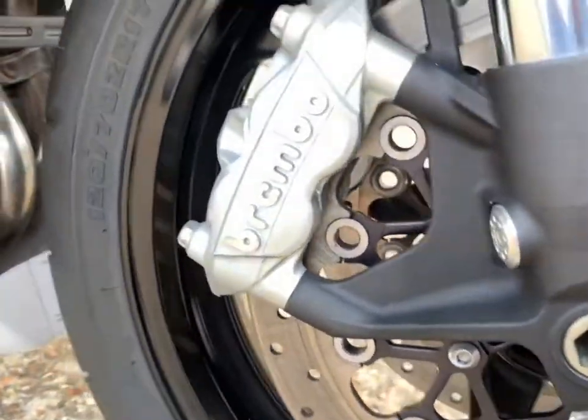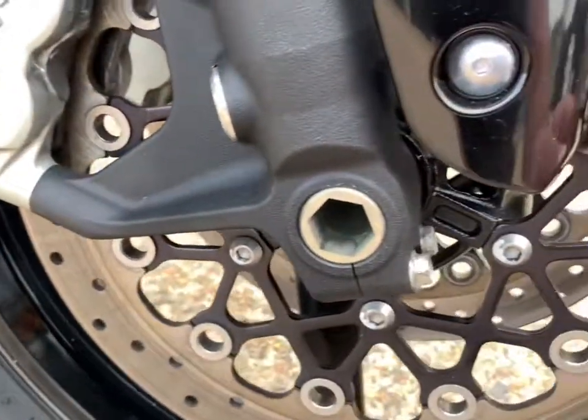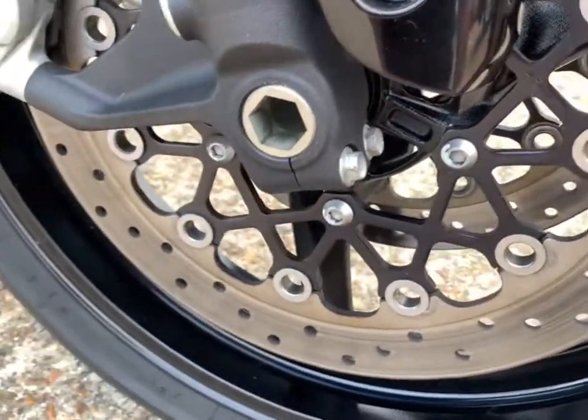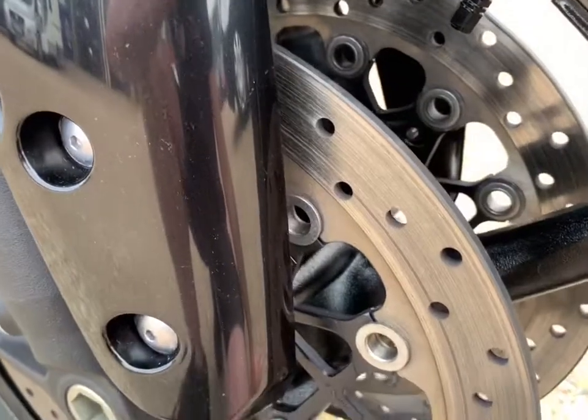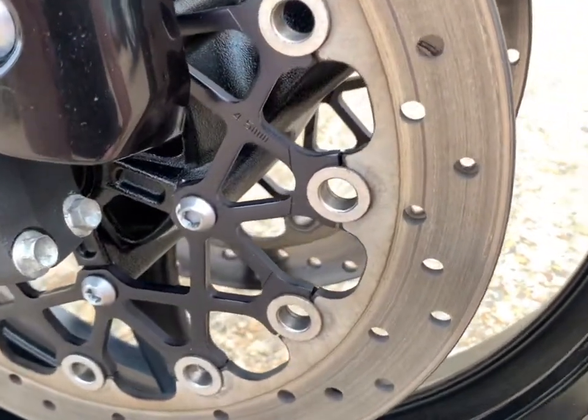Not much in terms of stone chipping — just the standard lines on it. The brake disc is good; obviously it's been used but they are not terribly worn, they're not all scabby. All the hubs look good.